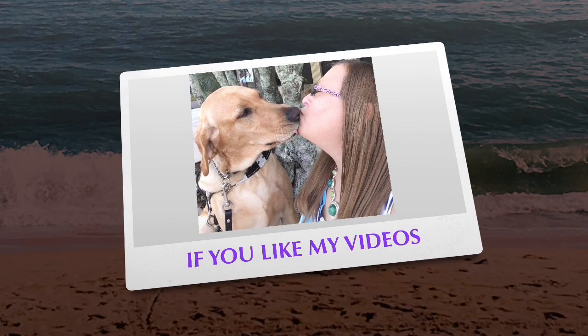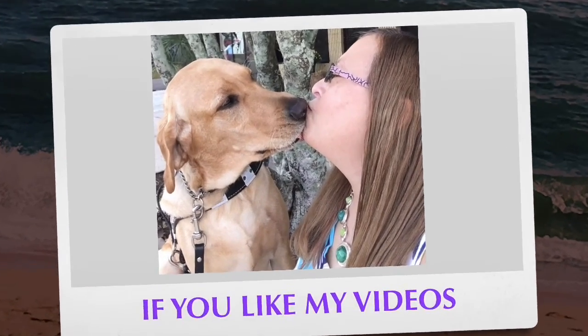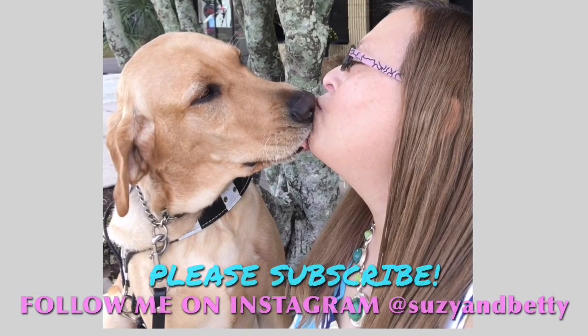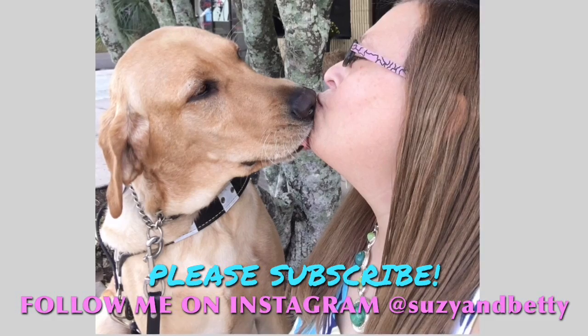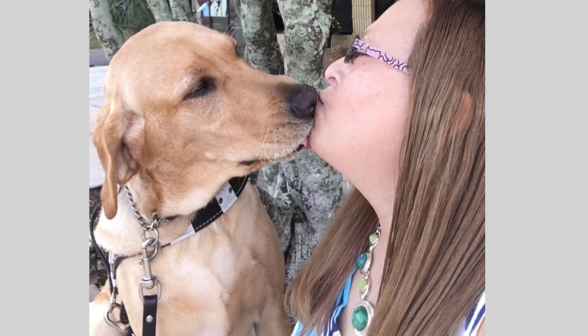I think I'm going to end the vlog here. Y'all have a great day and until next time — bye!